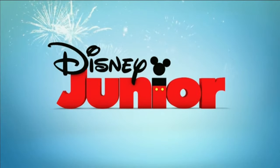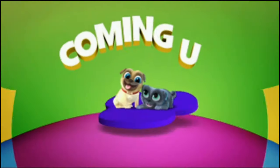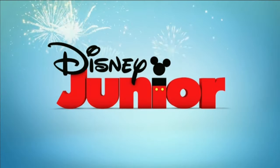Hello and welcome everybody. Today we're looking at Disney Junior Canada bumpers.